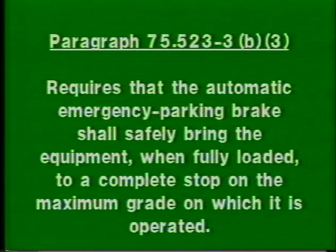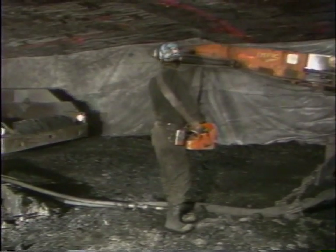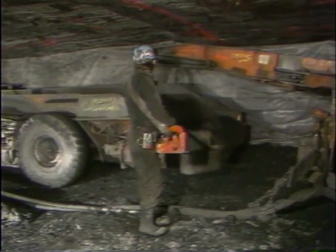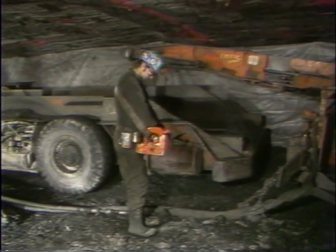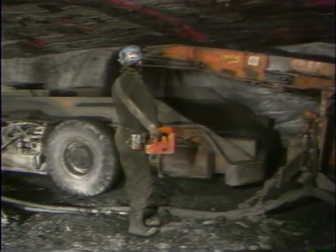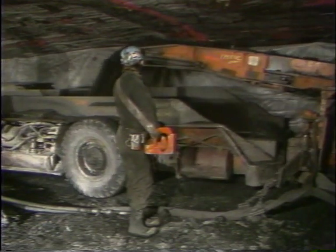Paragraph 75.523-3B3 requires that the automatic emergency parking brake shall safely bring the equipment when fully loaded to a complete stop on the maximum grade on which it is operated. The standard does not require a particular level of stopping capacity. Instead, automatic emergency parking brakes must be suitable for the equipment on which they are installed and the conditions under which the equipment is operated.